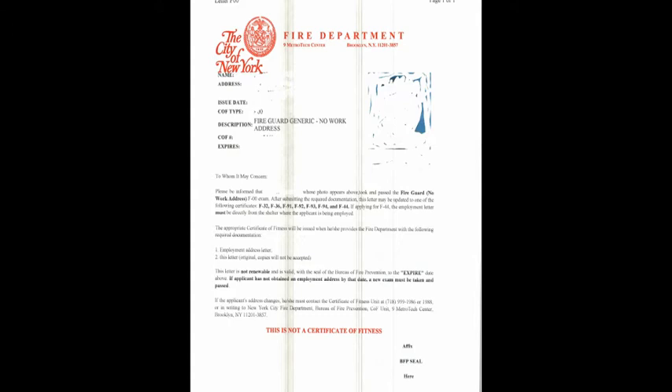This is the generic license. You can see these are the codes. For example, if you go in without a letter, most jobs require you to have a letter in order to get the real license. If you don't have one, you can go in and take the test, but you need a letter from a job requiring the fire guard license. This is the generic one, which means you don't have a letter — you just go in and take the test.